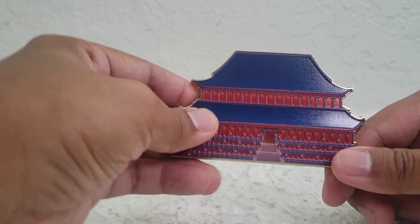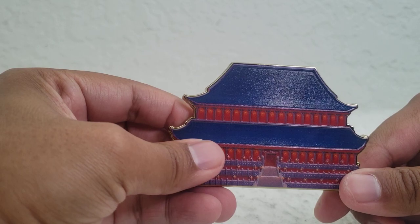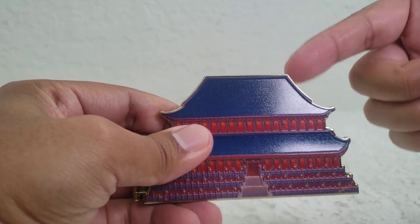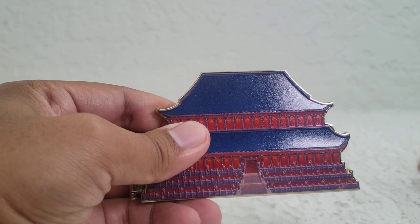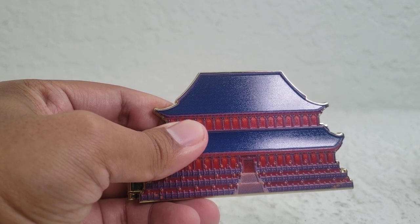I wanted to start off with this one because I think a lot of people are collecting the castle series, and they'll eventually have 10 different castle pins. It kind of irks me that I don't have the first one, because now I'm going to have to spend extra on it since I failed to get it the first time.